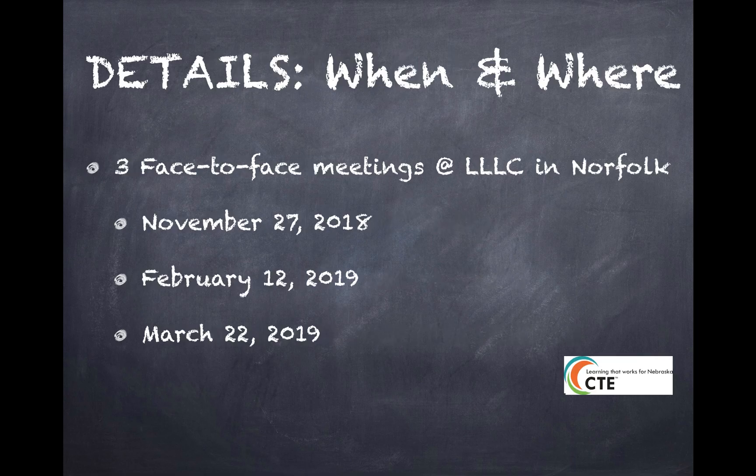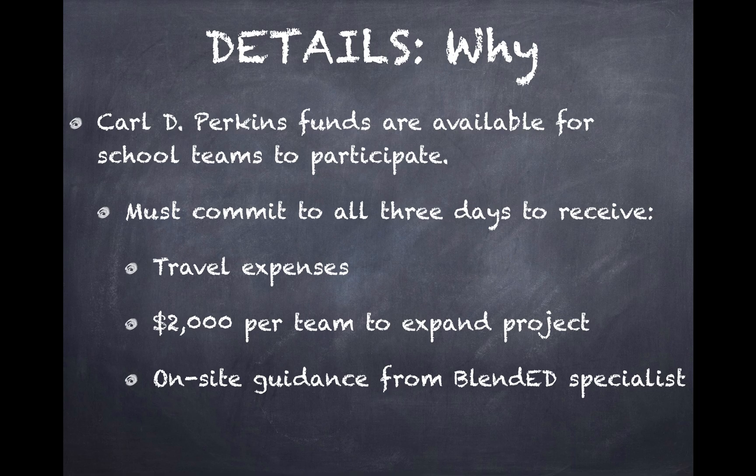There are three face-to-face meetings held at the Lifelong Learning Center in Norfolk. The three days are listed below, and we do ask that you commit to all three days. Carl D. Perkins funds are available for school teams to participate — they will pay your travel expense to and from Norfolk, and you will have $2,000 per team to purchase specific supplies that would enhance your project. The best part is you will have on-site guidance from blended and project-based learning specialists from your ESU.